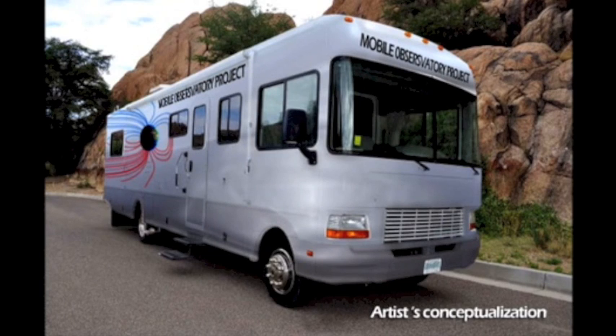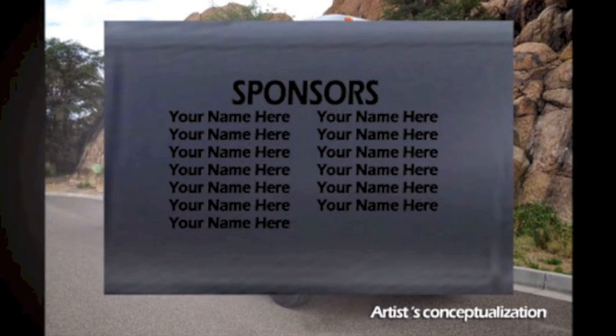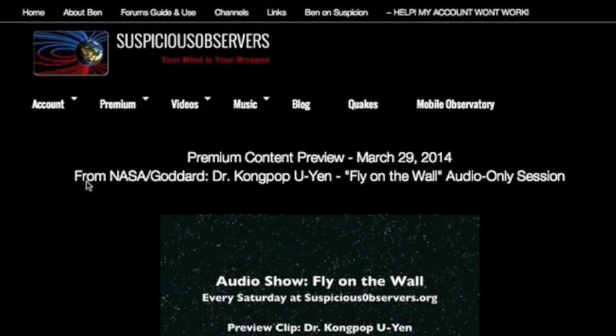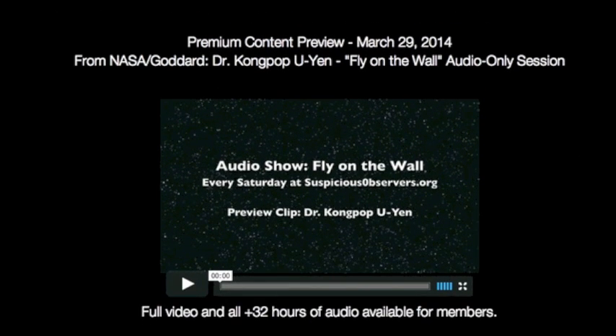Ten days to go in our Kickstarter campaign. About half the name spots are full already on the mobile observatory. Get your name on this traveling lab and come see us out on the road this summer over at our website suspiciousobservers.org, right on the homepage.